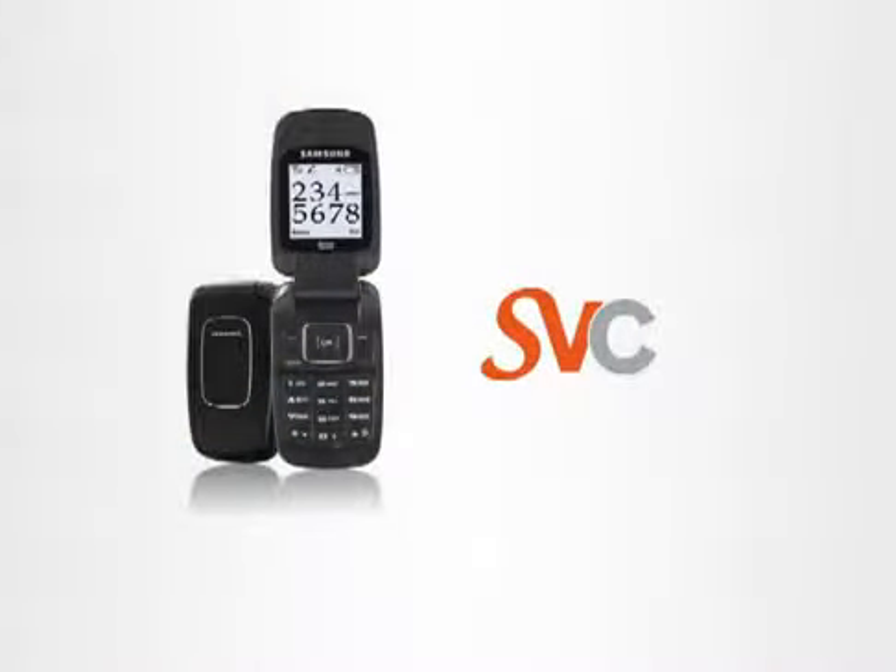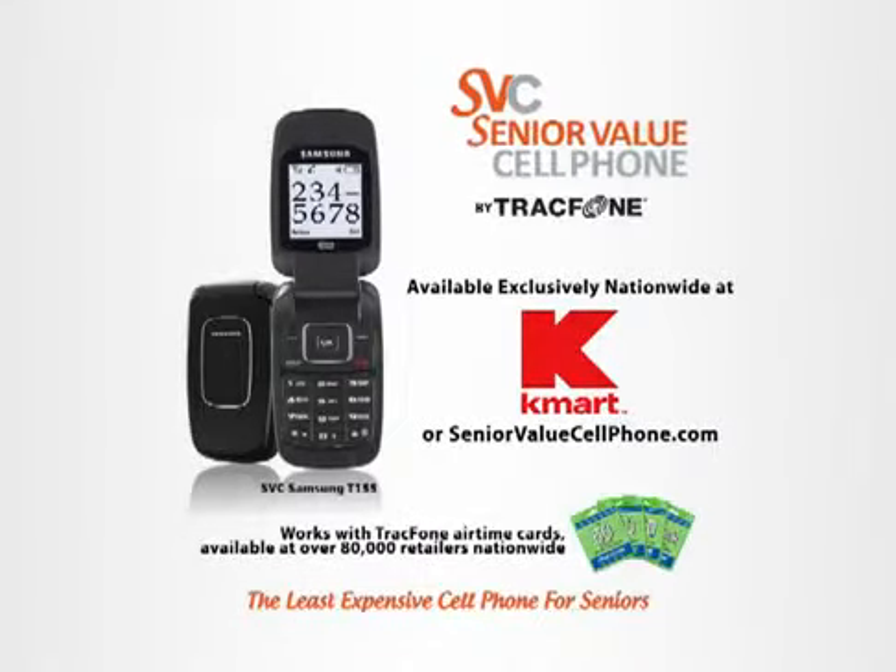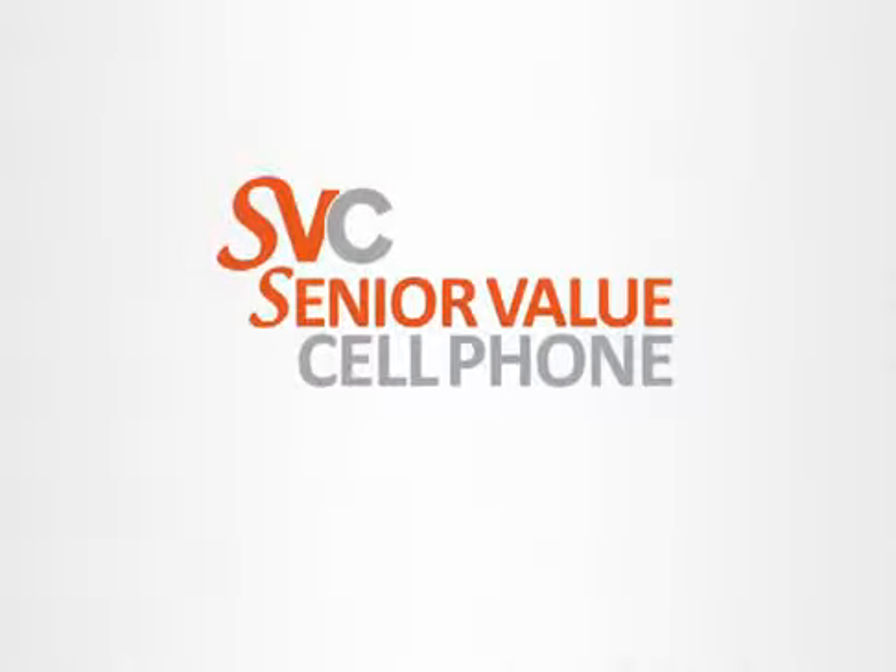Probably all young people developing these things. That's right. SVC is available nationwide exclusively at Kmart, and of course it's always available at SeniorValueCellPhone.com.